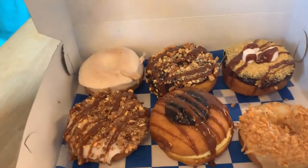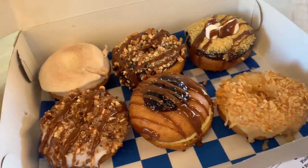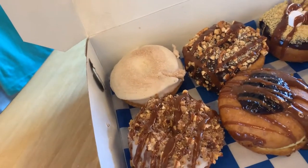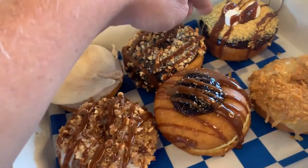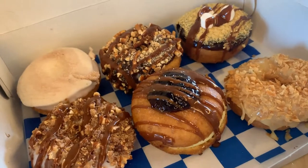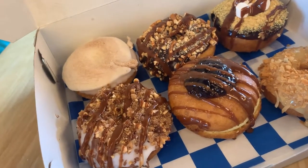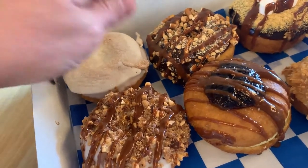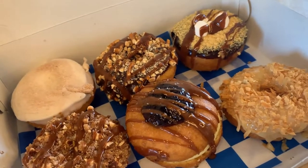The big reveal! We wound up getting a Fairhaven, a Broad Street, a Queen Bee, a S'mores Galore, the Long Branch which is pineapple and toasted coconut, and a Chai. The Fairhaven is a Vanilla Heath Bar Almond Crunch. Broad Street is chocolate pretzels, peanuts, and caramel. And the Queen Bee is Bavarian cream, jelly, caramel, and sea salt. These look awesome.